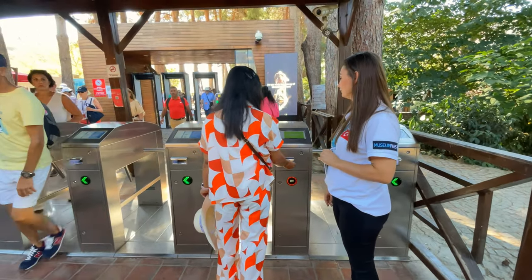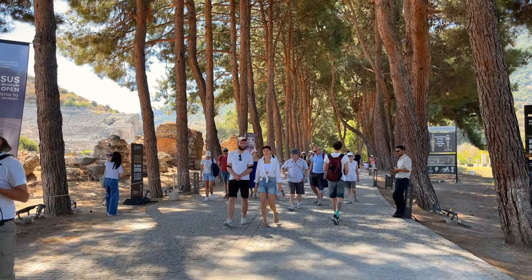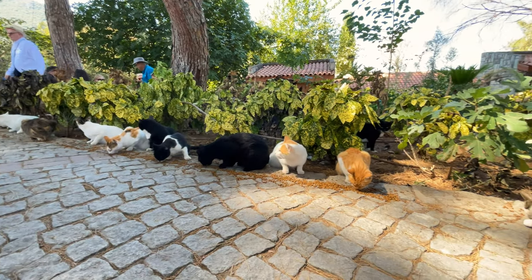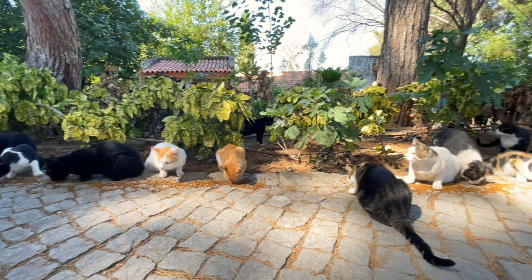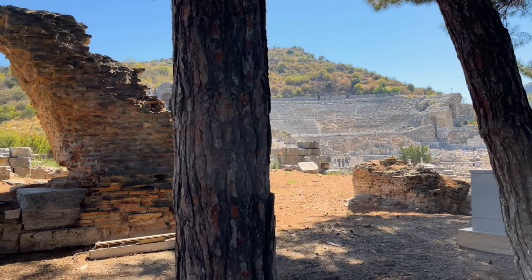After entering, you'll be greeted by a beautiful road leading to the ancient city, lined with trees casting shadows on both sides. As you stroll, glimpses of the immense theater in the distance will captivate your senses.